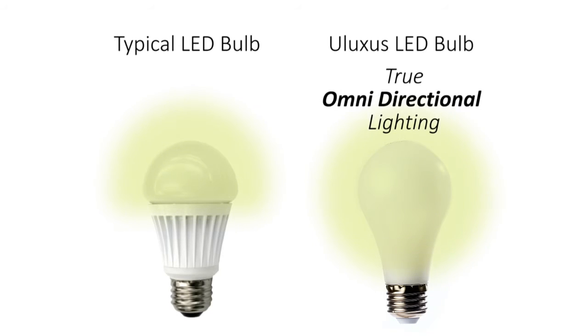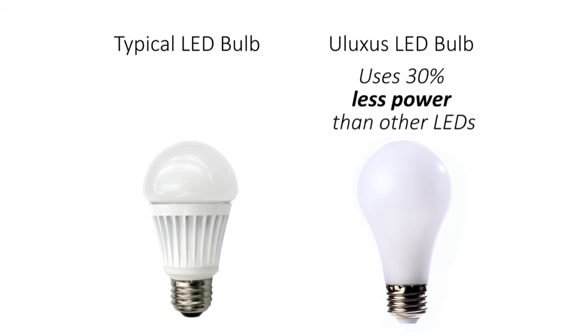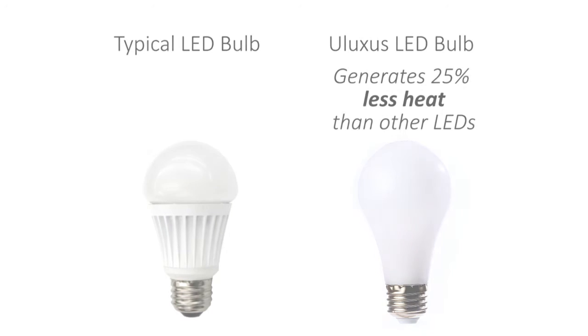The cheap bargain price bulbs just don't offer the lighting or look I want in any of my rooms or fixtures. And to be honest, even the more expensive premium bulbs don't compare to this LED bulb.